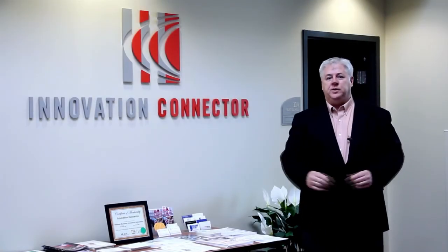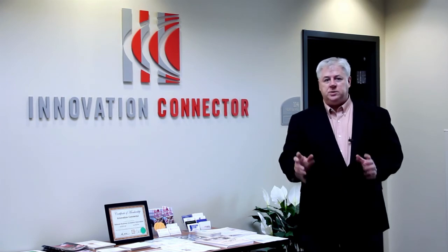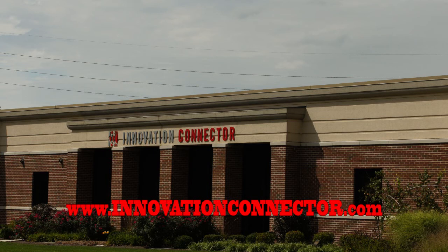So thank you for joining us here on this tour at the Innovation Connector. This truly is the place to start and grow your business when office space is just not enough. Thank you.